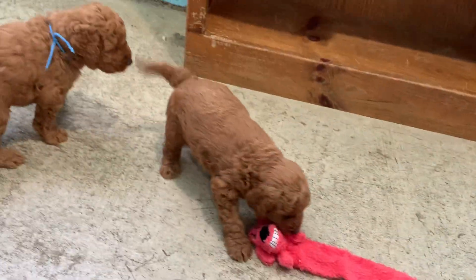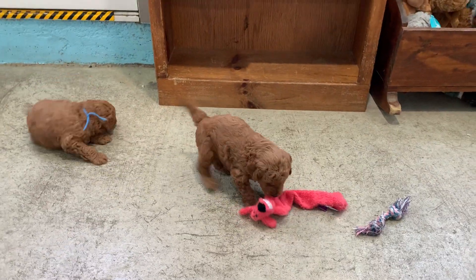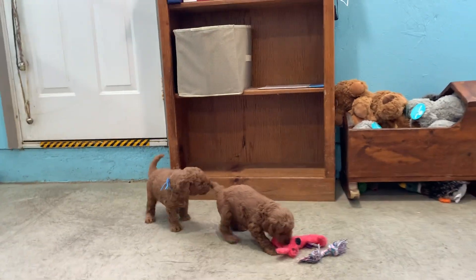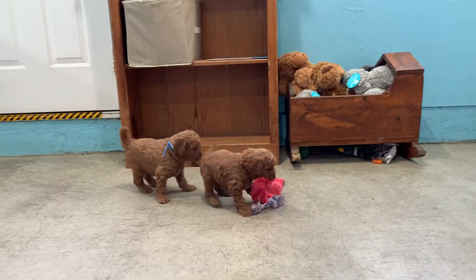They are just so adorable. Go get it, go get that toy, go get him. You guys are silly. Can I sit down here? Let's see — and then I can hold the camera a little more still.